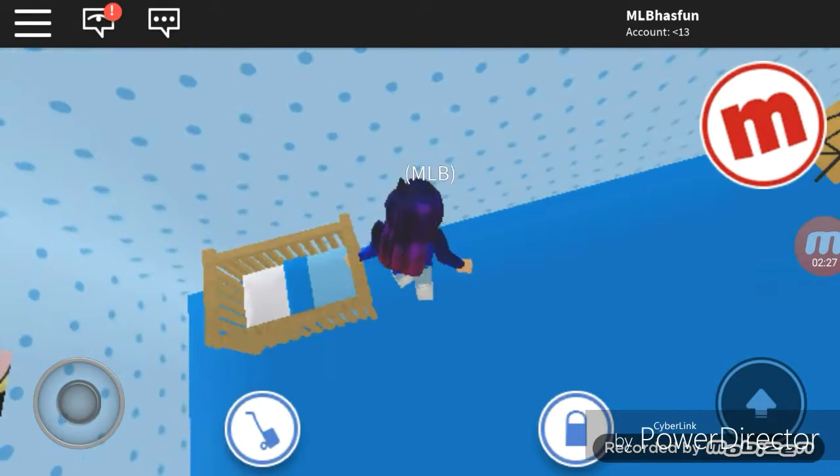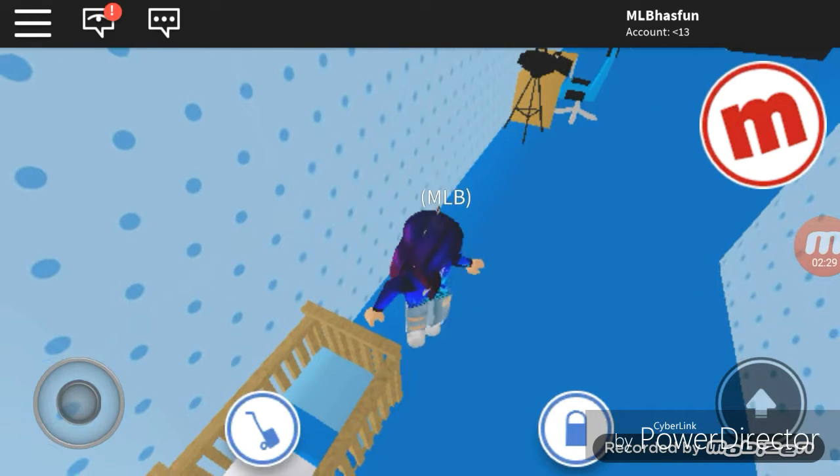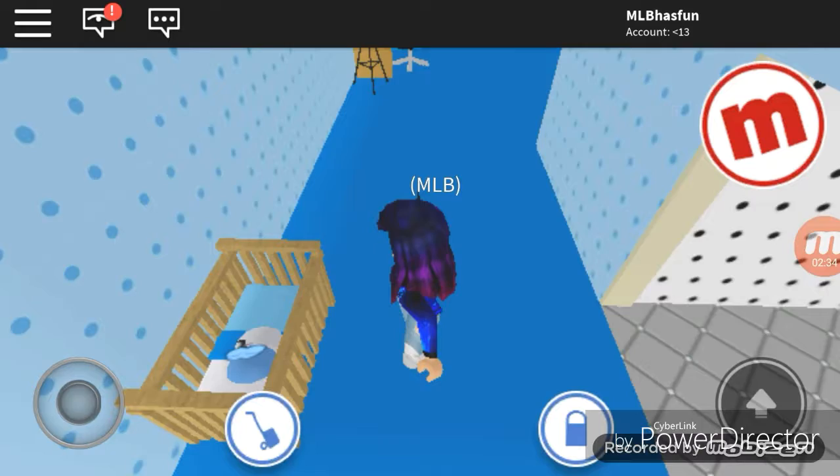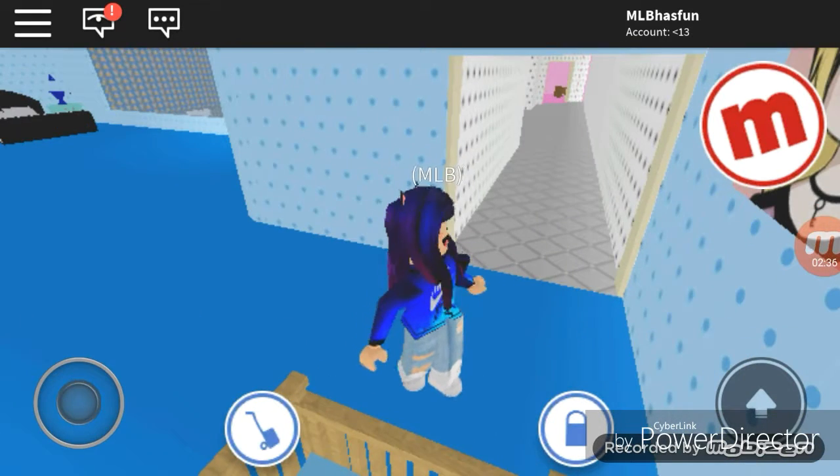Over here there is supposed to be a meep baby in there — wait, okay, voilà! There's one in there now. Magic!